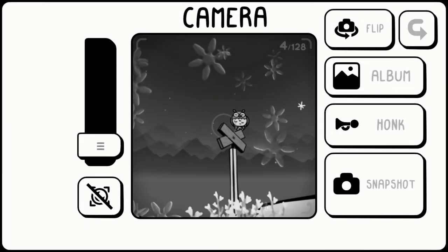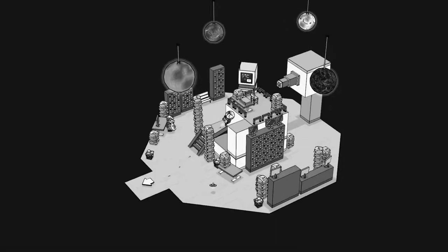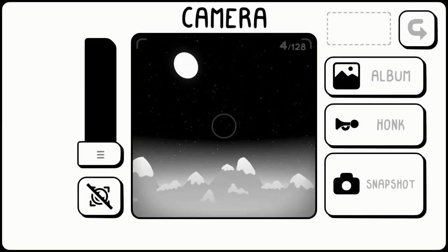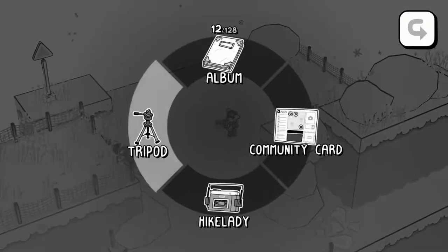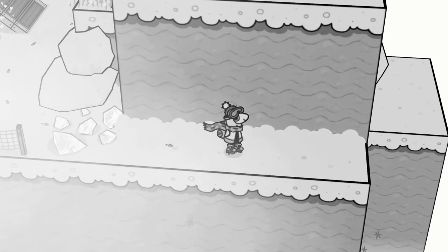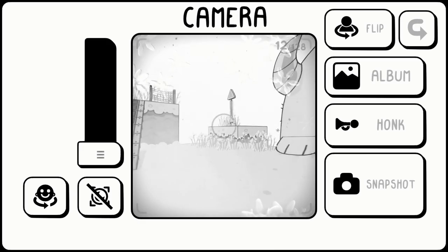Toem reminds me of the game Chicory because it is black and white, but instead of focusing on bringing colour, it focuses on taking photos and giving you more of a relaxing vibe. I really love this one — you can take it at your own pace and enjoy it when you want to. It's just a really fun, relaxing game.